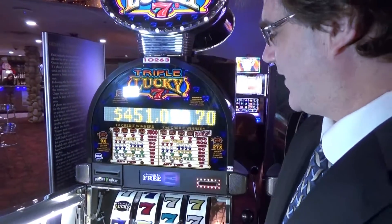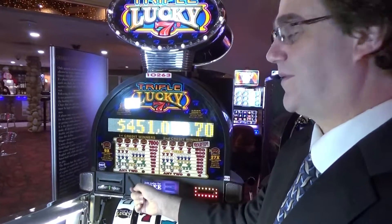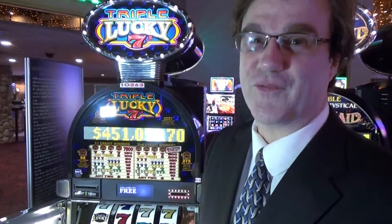And once you're done playing, this is the printer here, which will generate a ticket for you that is playable anywhere in the casino. So that's the inner workings of a slot machine — come to Gold Eagle Casino where your friends play.